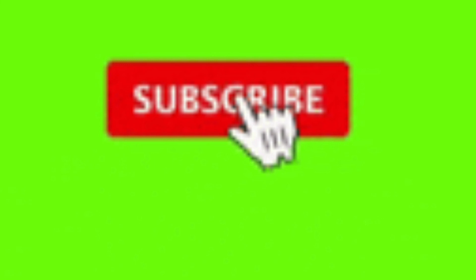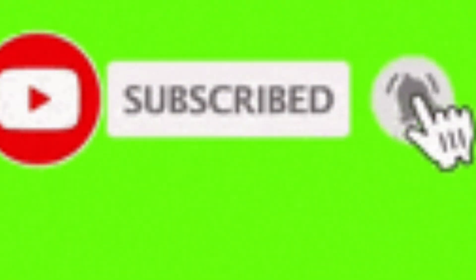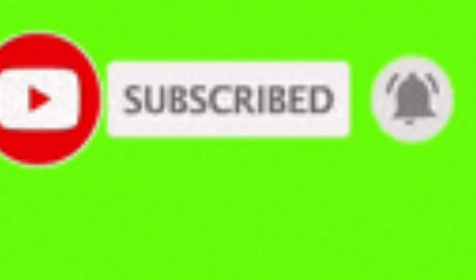If you want other important videos like this, please subscribe to our channel and don't forget to press the notification bell. Thank you.